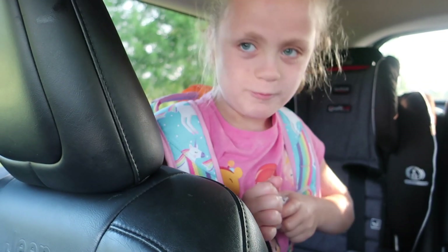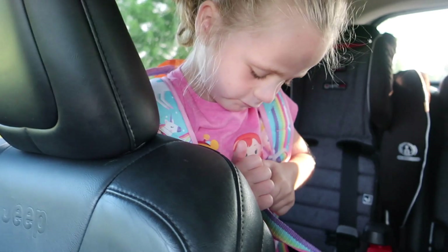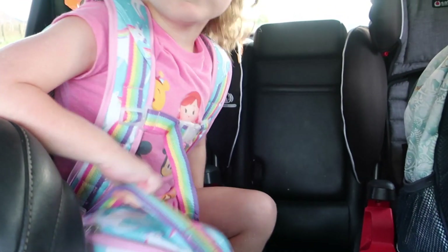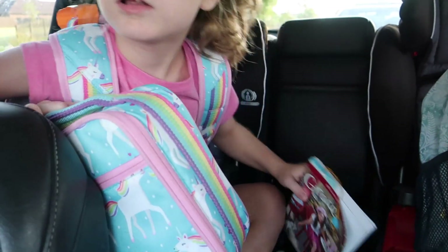Are you ready for first grade today, Natalie? Yeah. One of the things I like about the school is they have a long winding car line that goes around, so it's nice because it's very contained and you're not on a road or anything, so the kids are able to get their seat belts off ahead of time.